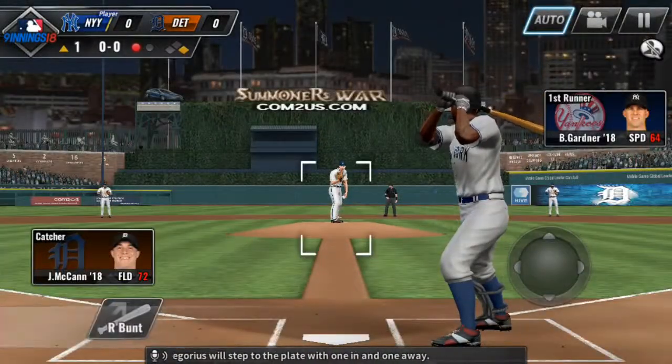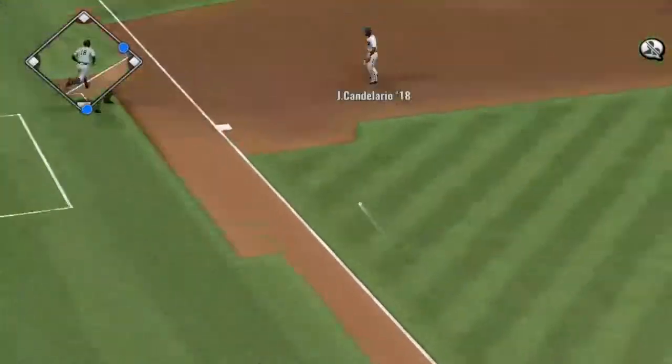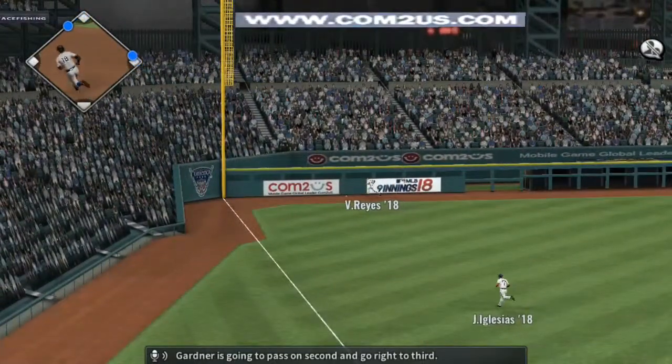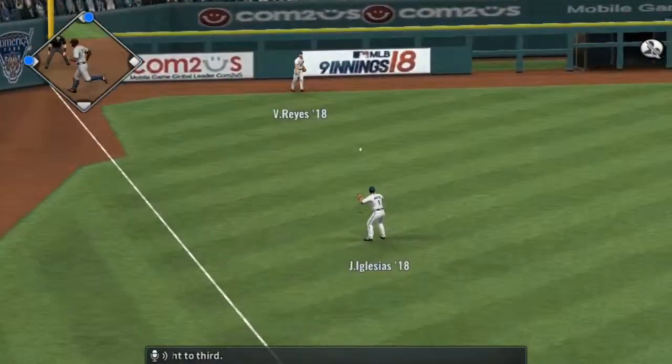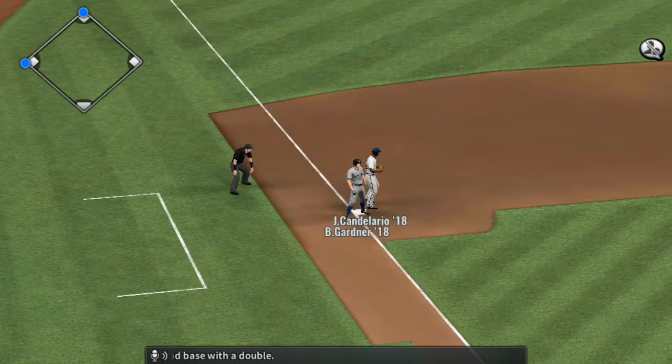Didi Gregorius will step to the plate with one in and one away. On the ground to third — base hit. Gardner is going to pass on second and go right to third, and he is safe at second base with a double.